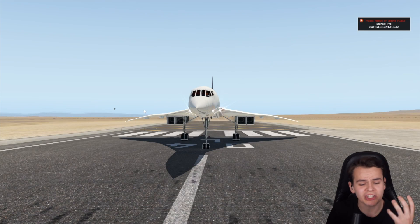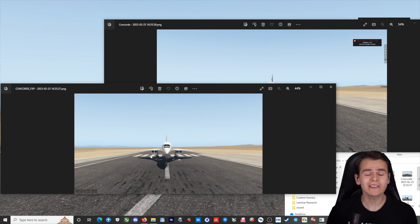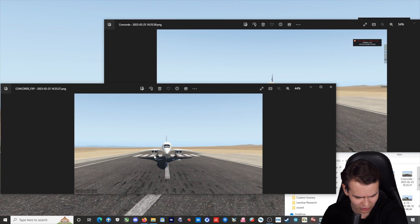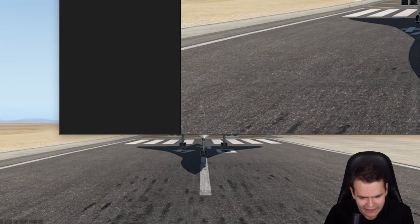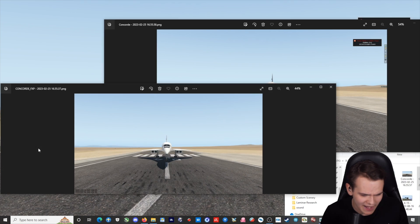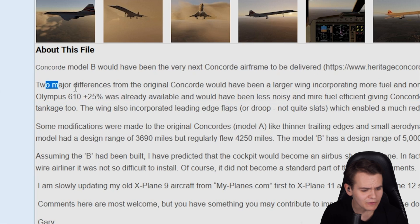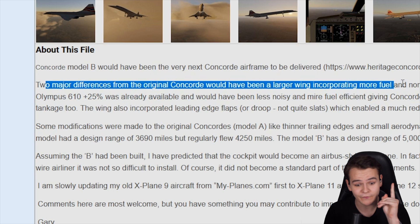One of the most interesting changes the Concorde B would have had would be the wings. I prepared a side-by-side comparison between the two Concordes. Here is the conventional one — normal shaped wing — but the new one goes a bit crazier, with a bit more curve to it. They also changed the trailing edge. Two major differences from the original Concorde would have been a larger wing incorporating more fuel, which would increase the range of this plane.